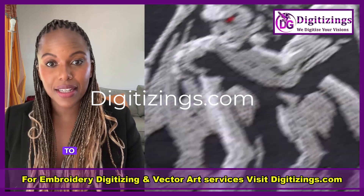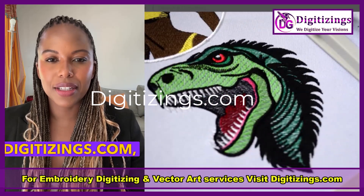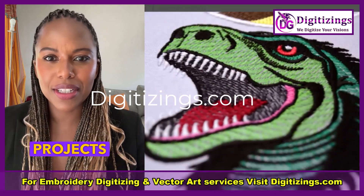From custom logo digitizing to intricate 3D puff designs, we ensure top-notch quality, fast turnaround times, and precision in every stitch. At digitizings.com, our expert team is dedicated to providing detailed and accurate digitized designs that will make your embroidery projects stand out.